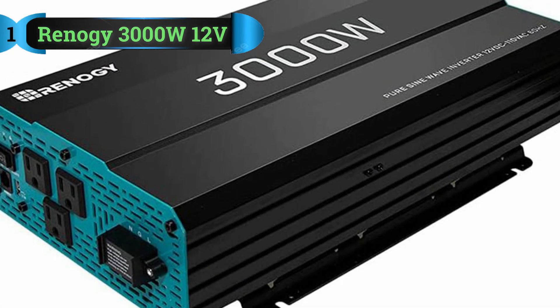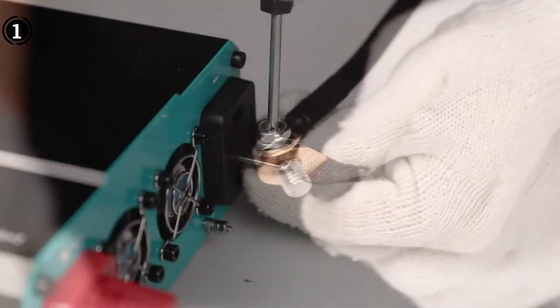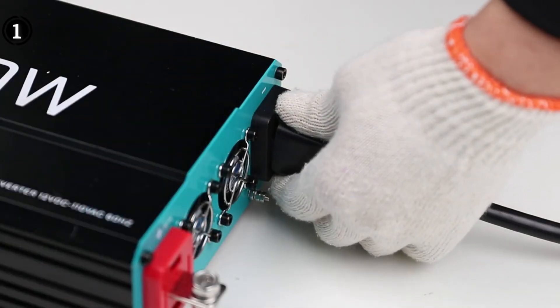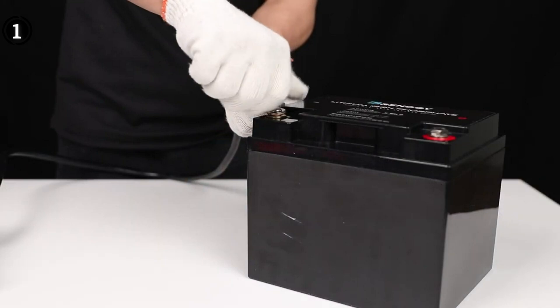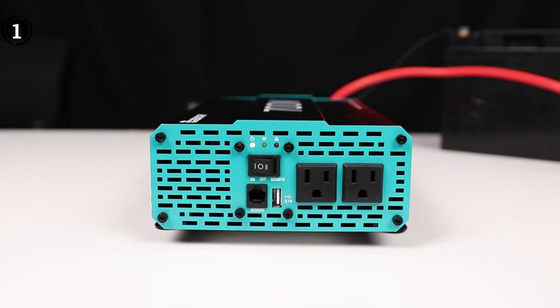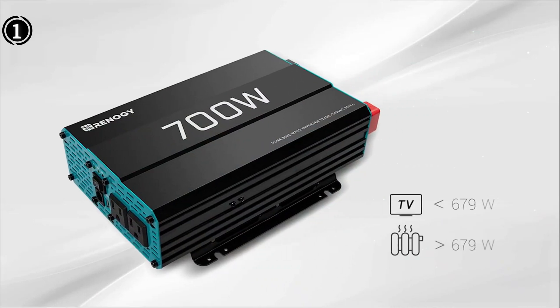List Number 1: Renegy 3000W 12V Pure Sine Wave Inverter. The Renegy 3000W 12V Pure Sine Wave Inverter stands out as a reliable and efficient power solution for a variety of applications. The clean and smooth output it provides is particularly commendable, making it suitable for use with sensitive electronic equipment akin to shore power. The low harmonic distortion in the waveform ensures support for virtually any electronic device, and the high conversion efficiency of over 90% minimizes conversion losses, making it an energy-efficient choice.